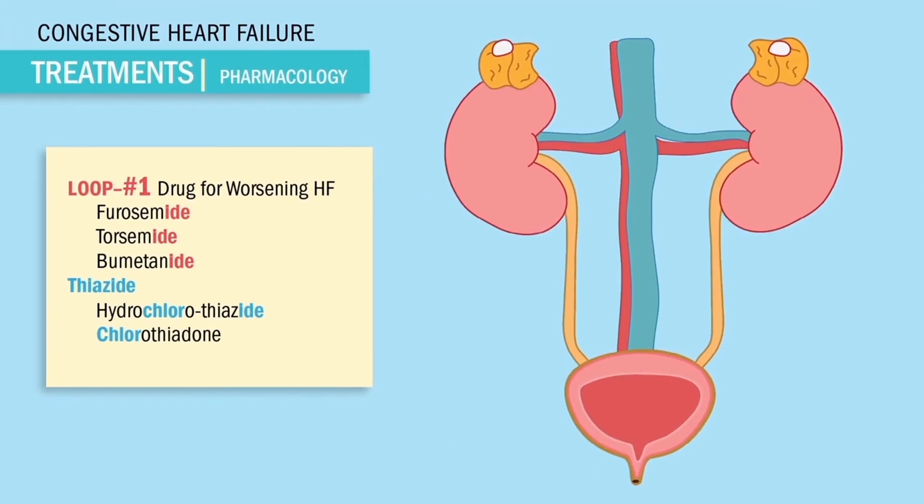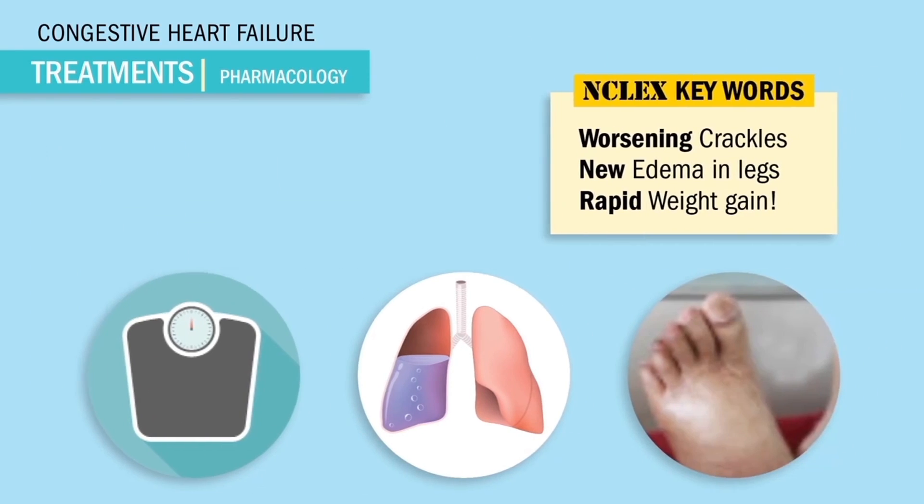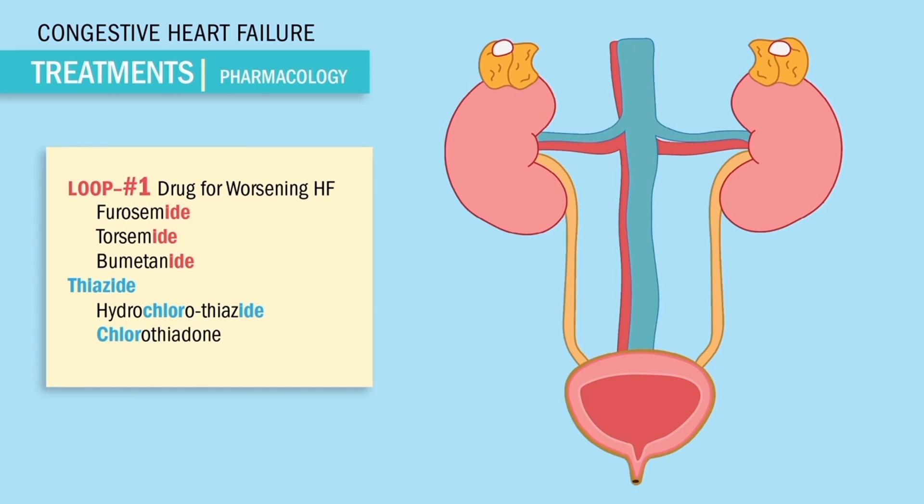Loop diuretics like furosemide and torsemide are the first drugs we use in acute or worsening heart failure. NCLEX keywords include worsening crackles, new edema in the legs, and even rapid weight gain. We give '-ides' to make the body dry. These drugs work by blocking the reabsorption of sodium in the kidneys, so with less sodium retained we have less swelling and our patient is saved.